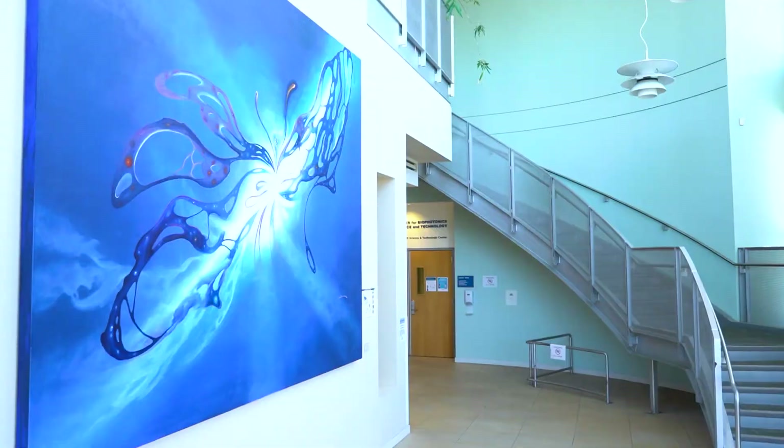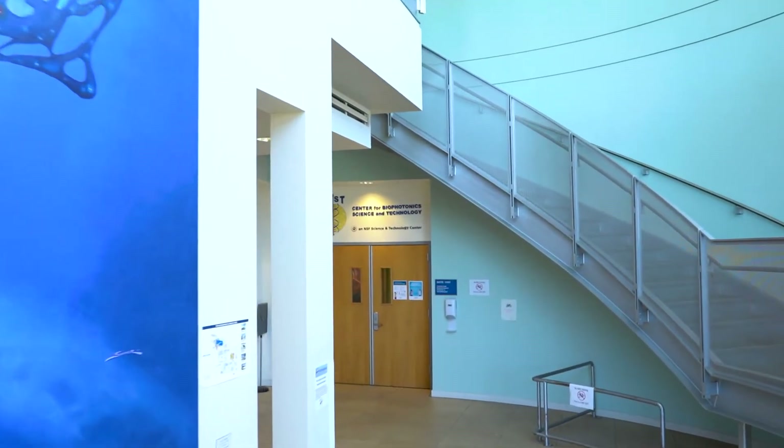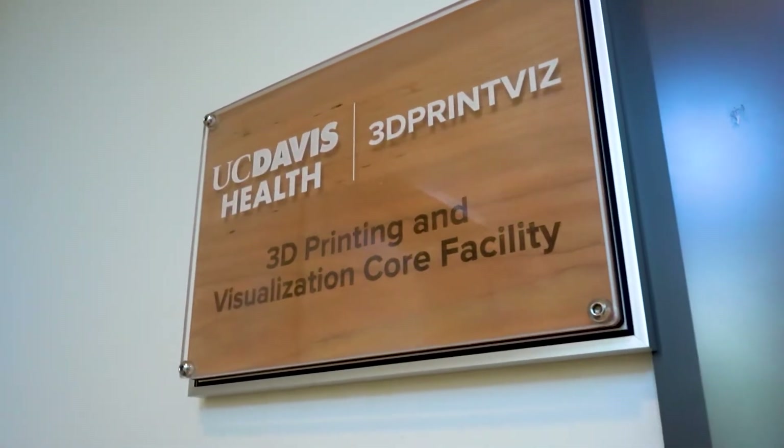Because it's such a delicate surgery, you want to be as prepared as possible — you don't want any surprises, you want to know every single possibility in advance. Our lab is the 3D Print Vis Lab — it stands for 3D Printing and Visualization Lab. My role is to create an exact 3D replica of this deformity to help the surgeon better understand and visualize this complex deformity, plan for the surgery, anticipate complications, and avoid these complications.